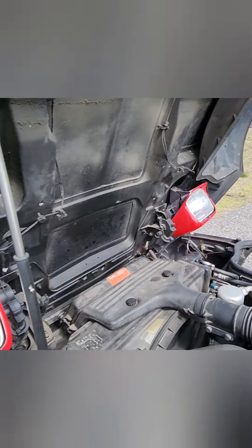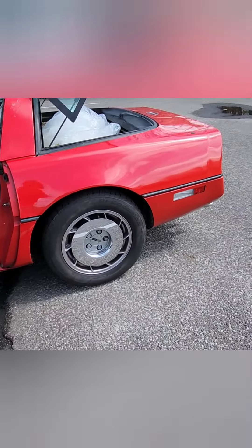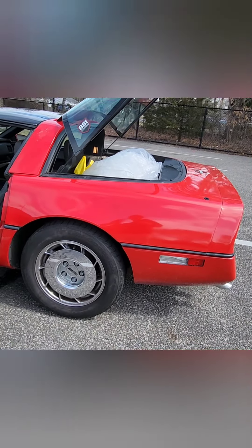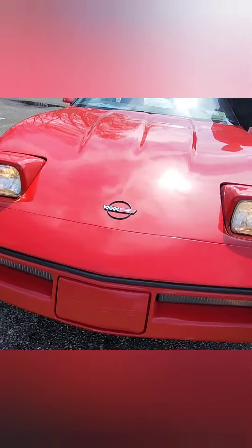The headlights do flip up — we'll flip those up for you right now so you can hear them. They're starting to get a little noisy; those motors are probably going to be replaced soon, but they do flip up.